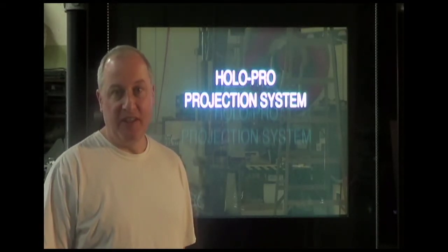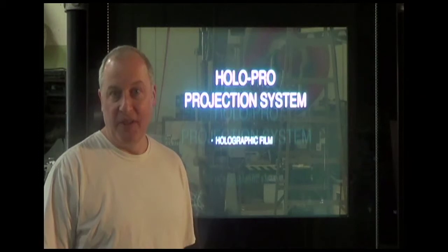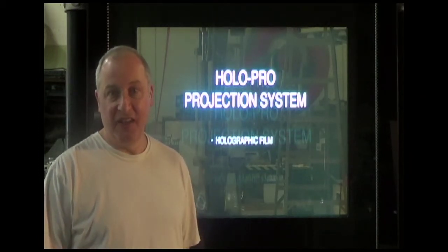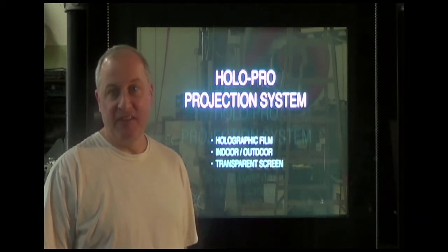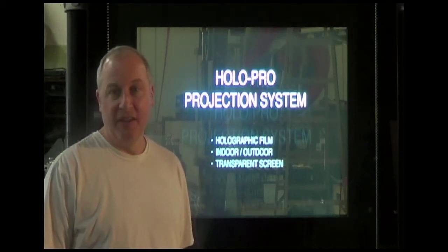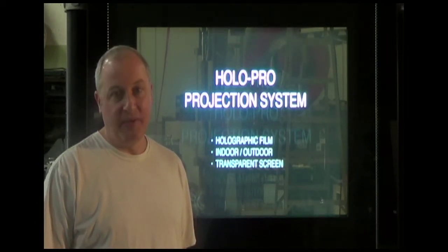This glass incorporates a HoloPro projection film. It can be used both indoors and out. What's cool about the HoloPro is the ability to mix the transparent quality of the glass with any customized content formats.